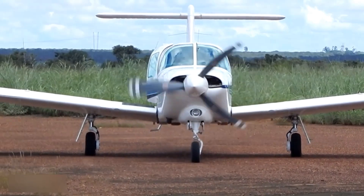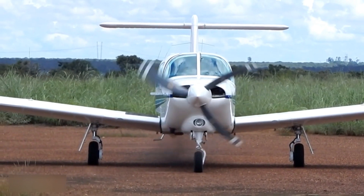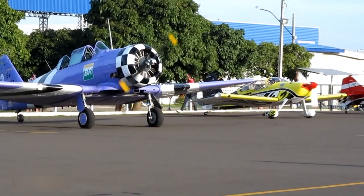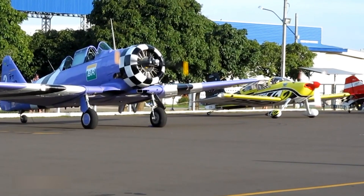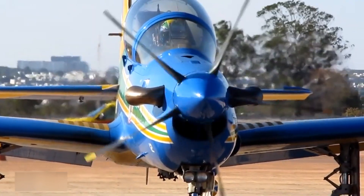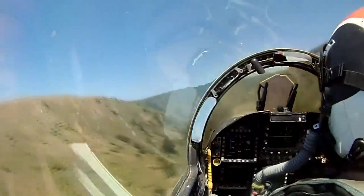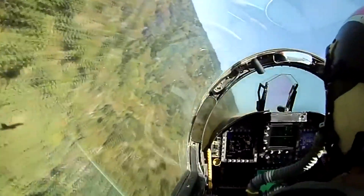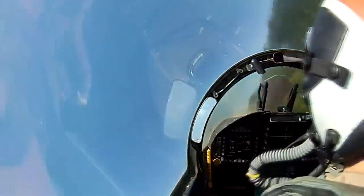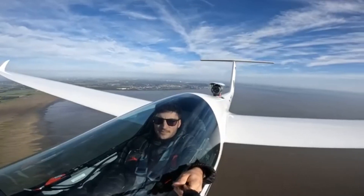Breaking the sound barrier is a feat that has long captivated the imagination of engineers and aviators alike. For a propeller-driven aircraft like the XF-84H, this challenge was compounded by unique physical and engineering hurdles. The sound barrier, or Mach 1, represents the point at which an aircraft moves from transonic to supersonic speed, a realm fraught with aerodynamic complexities.